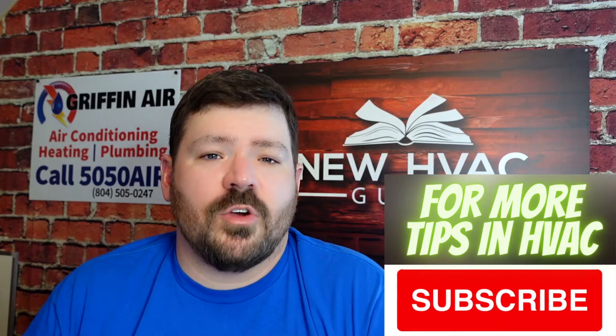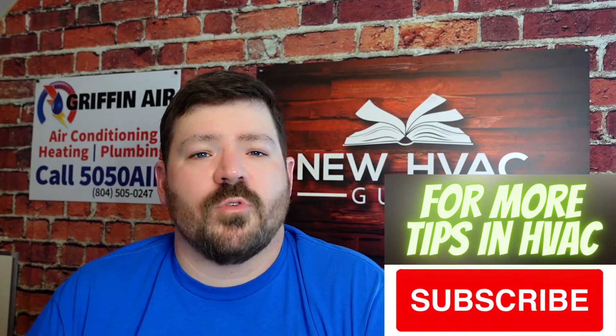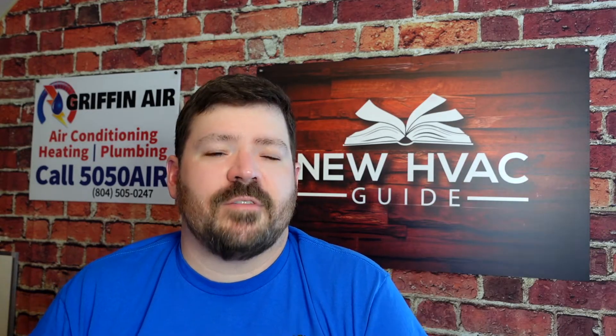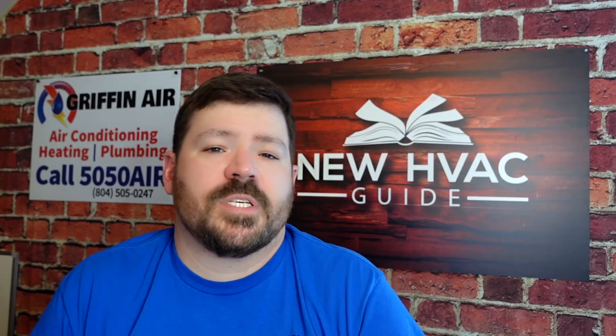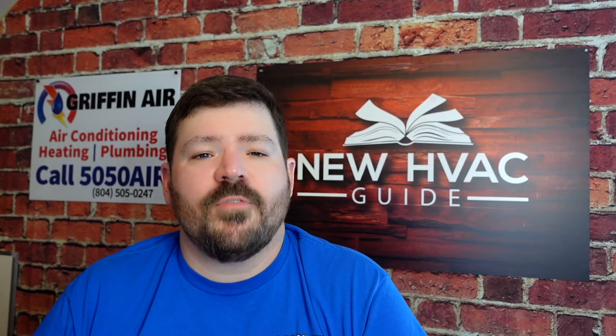I want to do a real quick video to give you a few things to think about before you select your thermostat of choice. At the end of this video, I'm going to reveal my favorite thermostat on the market — it's been my favorite for several years now.